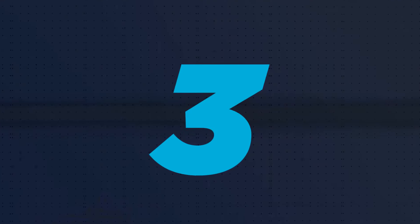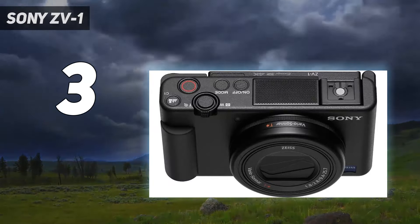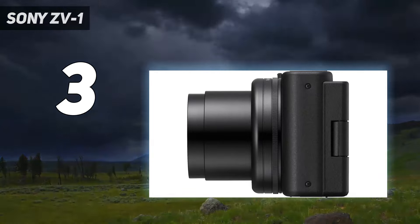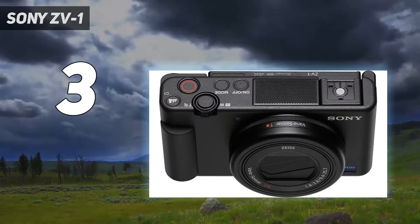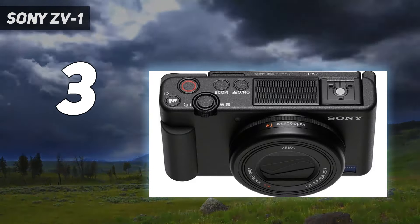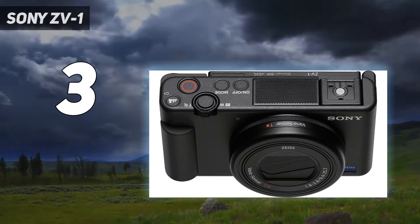At number 3: the Sony ZV-1. If it's mainly video rather than stills that you're looking for from a compact camera, then the Sony ZV-1 is one of the best options around. Not that it isn't also very capable at shooting still photos — it has the same sensor and processor as Sony's latest RX100 series cameras, after all — but the ZV-1's main strengths are its video powers, including its class-leading autofocus, which helps it tenaciously lock onto people and moving objects. During testing, we found it to do an excellent job of keeping moving subjects in focus and tracking eyes across most of the frame.